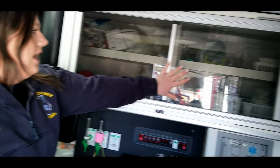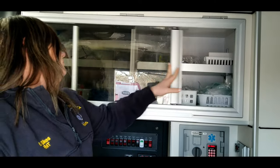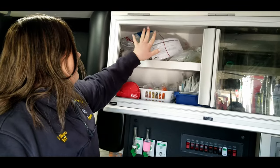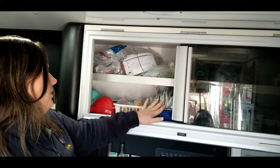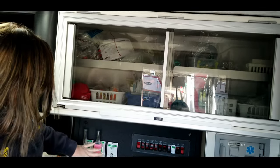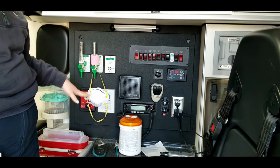This section right here is our airway section. Up top is pediatric, bottom is adult. On this side, you have your bag valve masks, your OPAs and your NPAs, your suction, and your ET tubes for when we intubate patients. Below that, we have our oxygen right here — this is what connects to the big O2 tank that's on the outside of the truck.